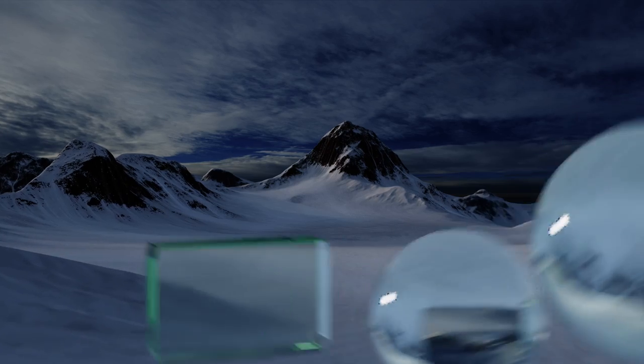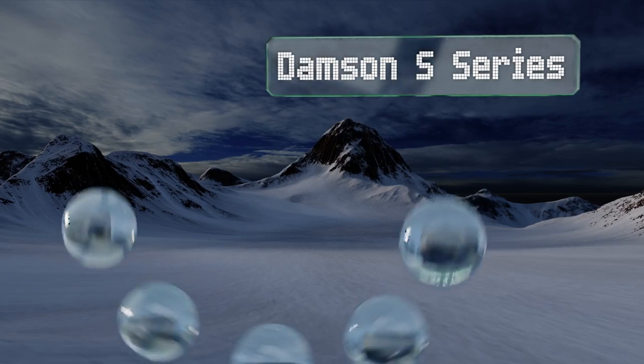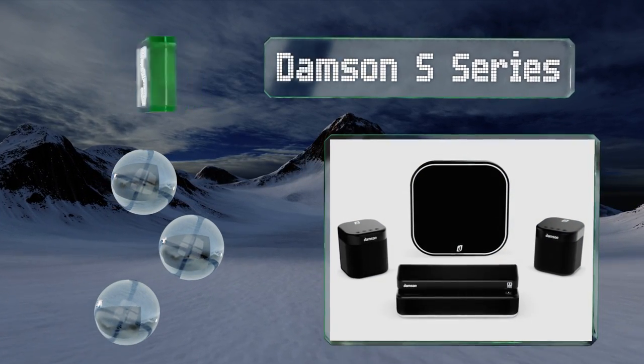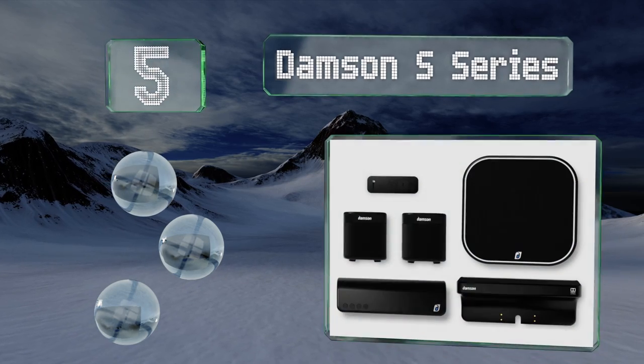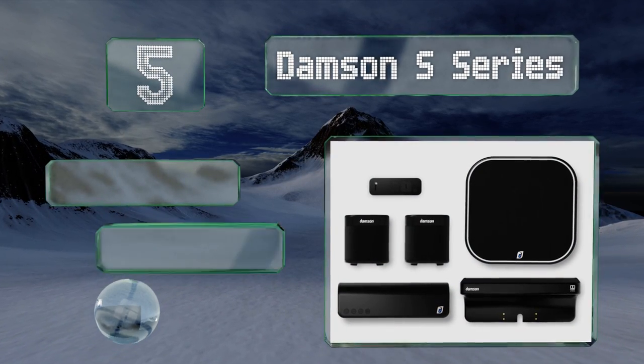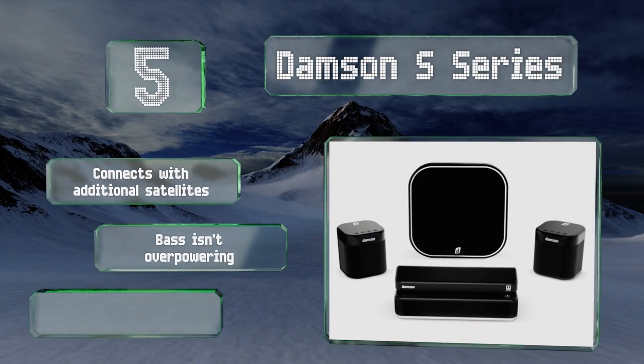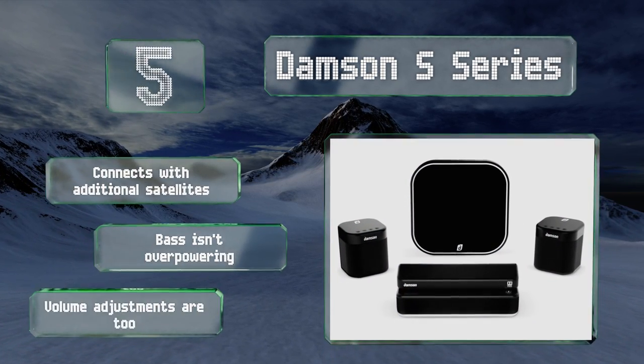Coming in at number five on our list, the incredibly compact Damson S Series makes an ideal choice for anyone looking to build out a serious home theater experience in a room that might not have a lot of space for bulkier units. It's exceptionally easy to set up, connects with additional satellites, and the bass isn't overpowering, but the volume adjustments are too severe.